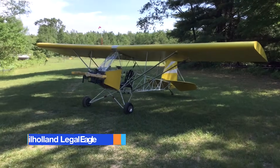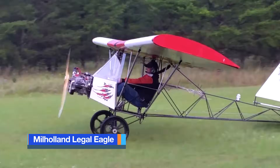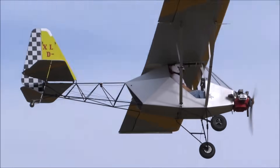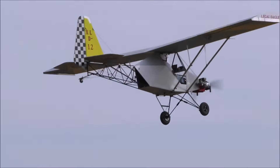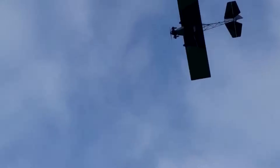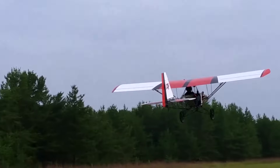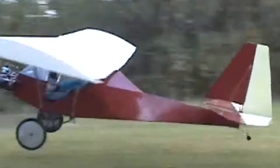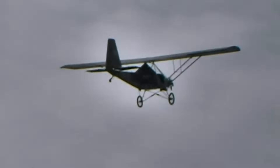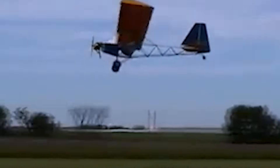The Mill Holland Legal Eagle is a single-seat, open cockpit ultralight aircraft designed to meet the FAA's FAR Part 103 regulations, allowing it to be flown without a pilot's license or aircraft certification in the United States. Created by Leonard Mill Holland, the Legal Eagle was conceived as a simple, affordable, and enjoyable aircraft for amateur builders who want to experience the pure joy of low-and-slow flying.